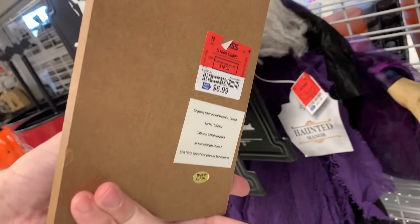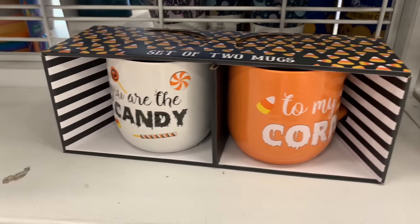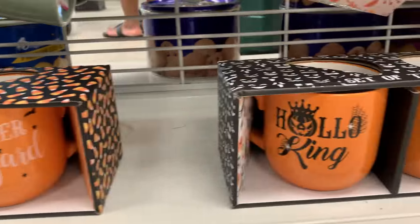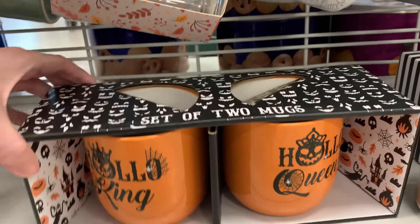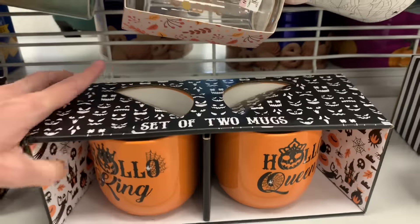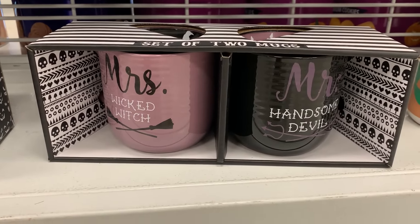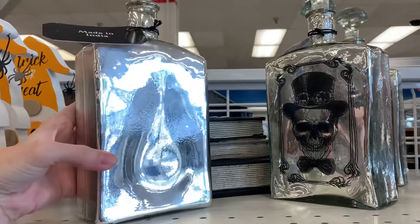This Day of the Dead decoration is $6.99. These are kind of funny — these are his and her Halloween mug sets. Each box set is $7.99. These large decorative glass bottles are $9.99.